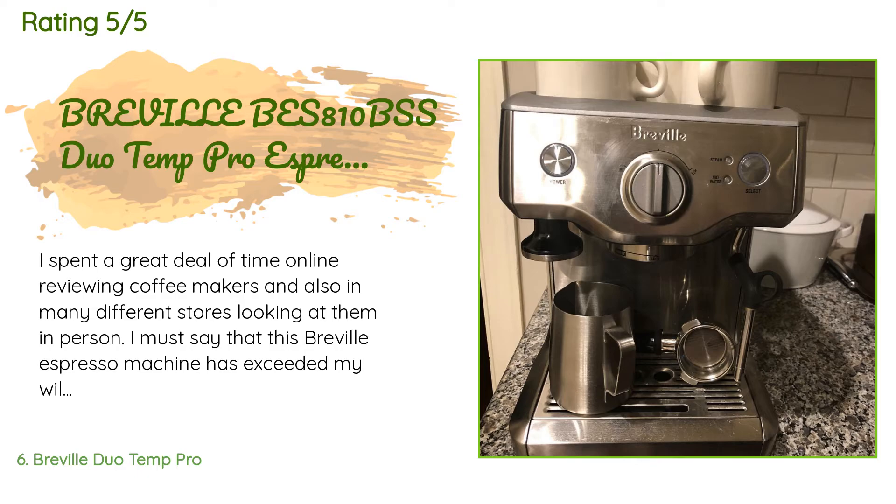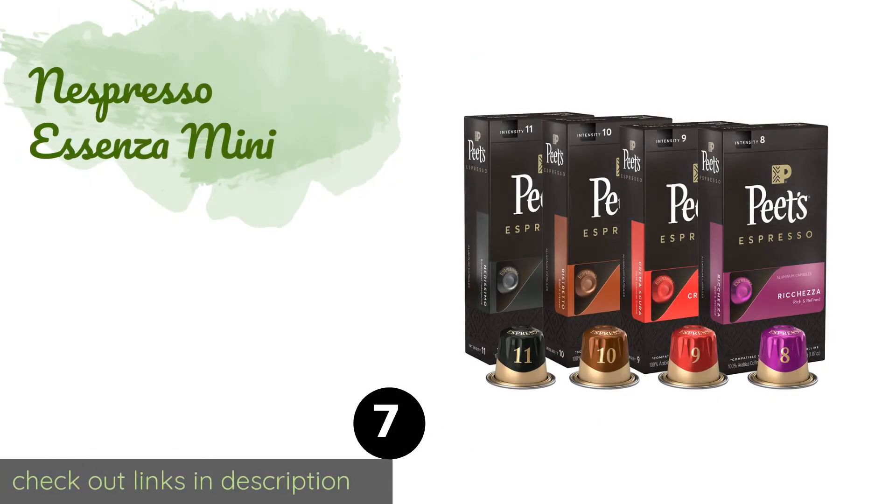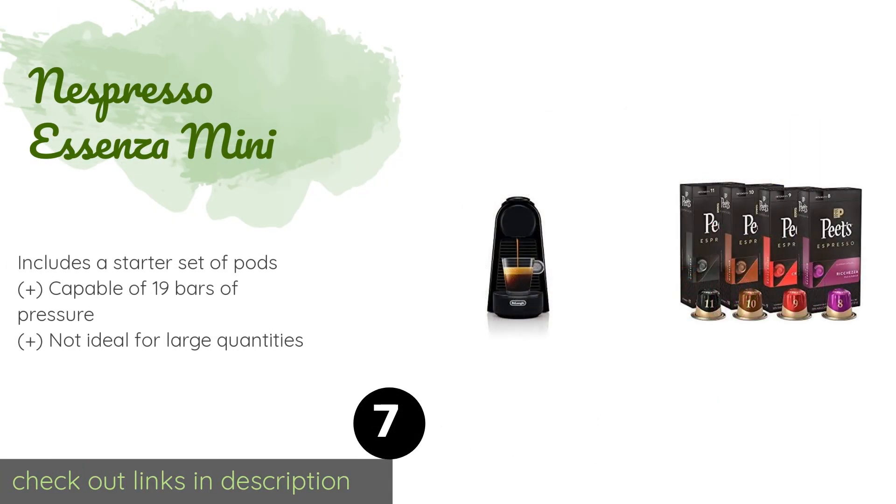A customer said: 'I spent a great deal of time online reviewing coffee makers and also in many different stores looking at them in person. I must say that this Breville espresso machine has exceeded my wildest dreams. I have owned the machine for two months now, and between my wife and I we have made three to four double shots each day. If you want a simple design with minimal controls to worry about, this machine is for you. It is very good at pulling shots — as good or better than any coffee shop I have been to.'